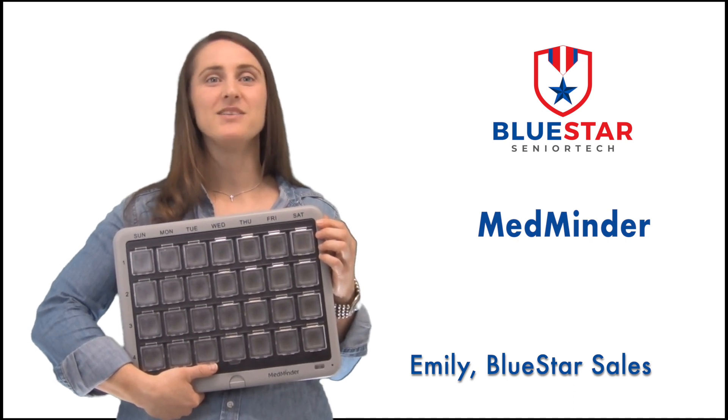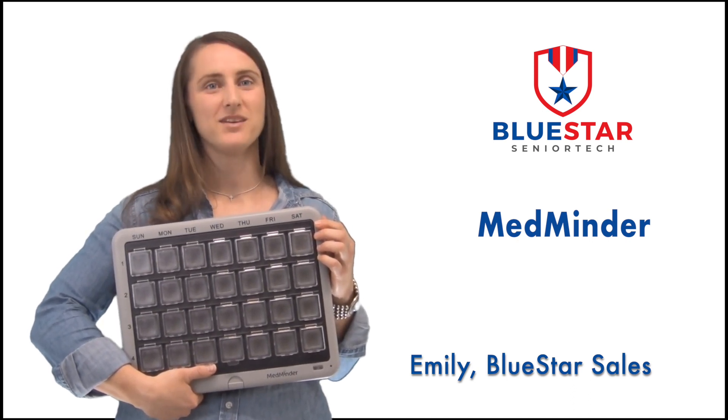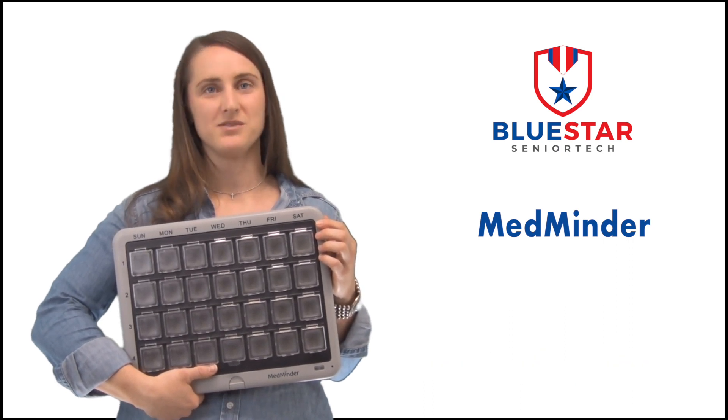Hi, I'm Emily, and I'm here to tell you about the MedMinder. Do you worry about mom or dad taking the right medications at the right time? The MedMinder has the power to take all those worries away.